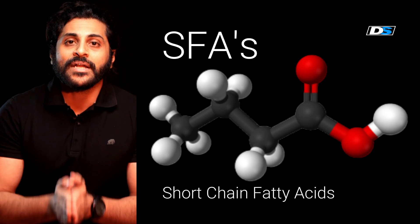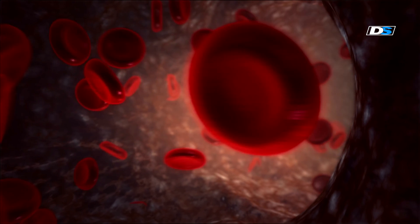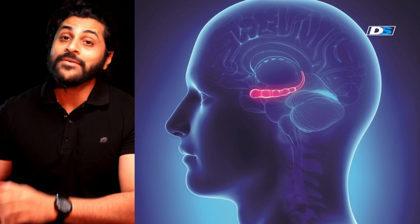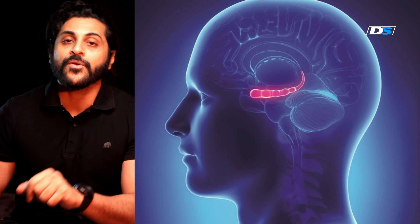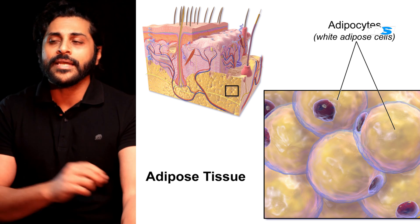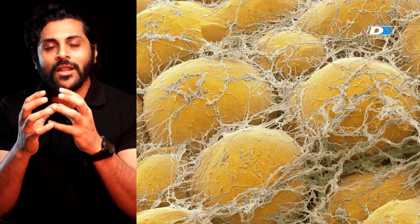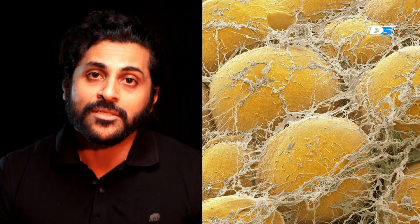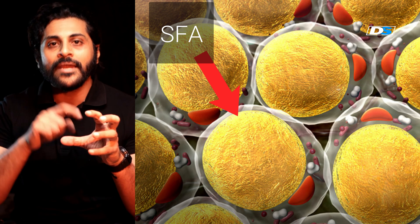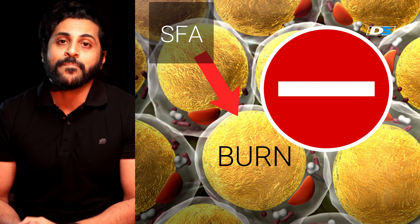Short chain fatty acids do two great things for you. They get into your blood, find their way into your brain, and signal it in such a way that you are tricked into thinking you're full even when you're not — which is great if you want to lose weight. They also go to your fat cells. If you took a piece of fat from your body and looked at it under a microscope, you'd see balls of cells filled with fat that just keep getting bigger if you eat too much. Short chain fatty acids trick these cells into burning what is inside and not accumulating more fat, so they don't get any bigger.